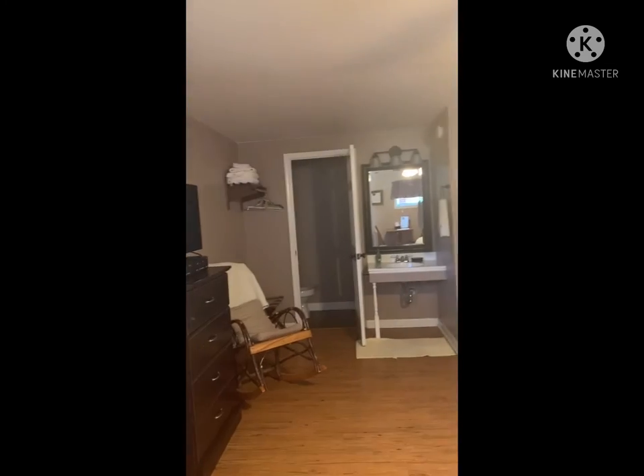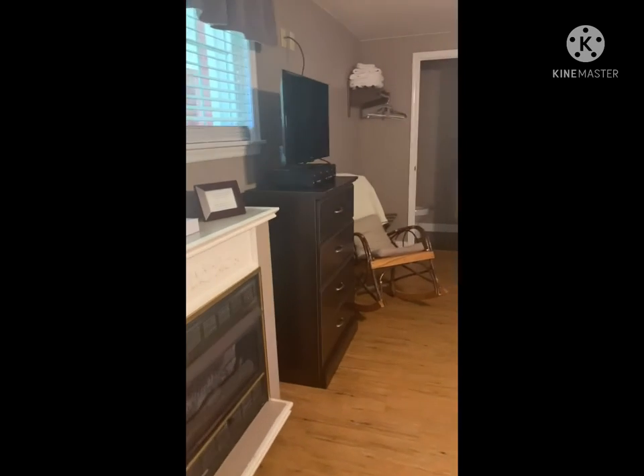This is the Wilson Carriage House. It has upstairs and downstairs, and we're in the downstairs unit.